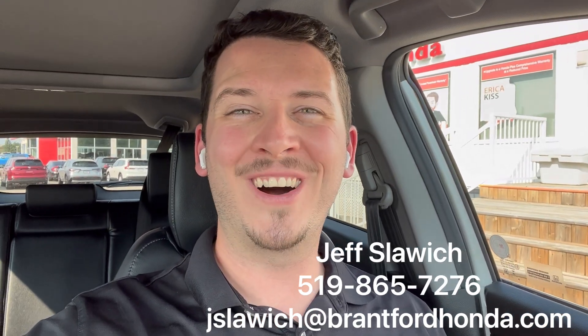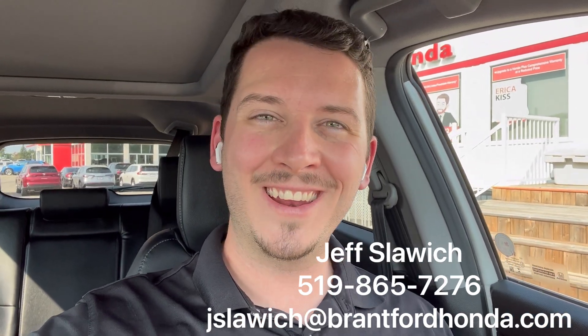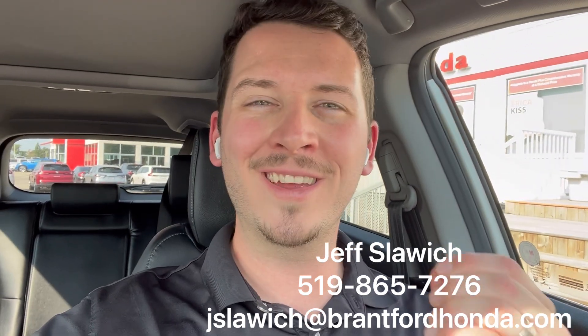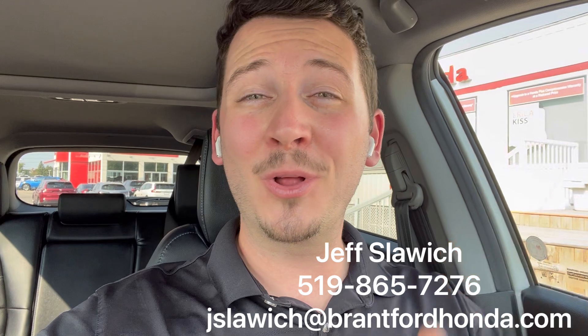Hey everybody, Jeff Slawich, Brantford Honda sales representative. I'm currently in a 2017 CR-V Touring. Comes in a beautiful pearl white color you're going to really love. Details down below — book a test drive, see something else we have in the lot. Let's go take a look.